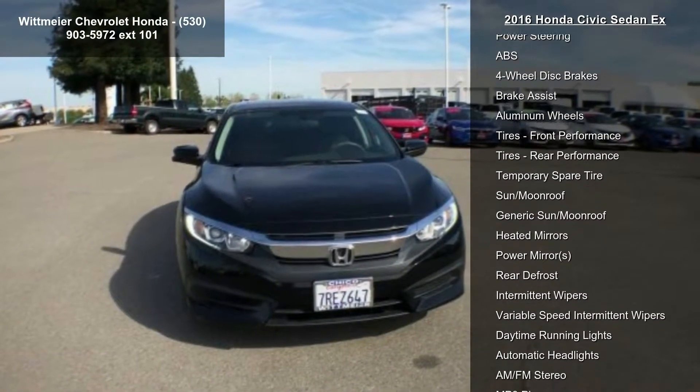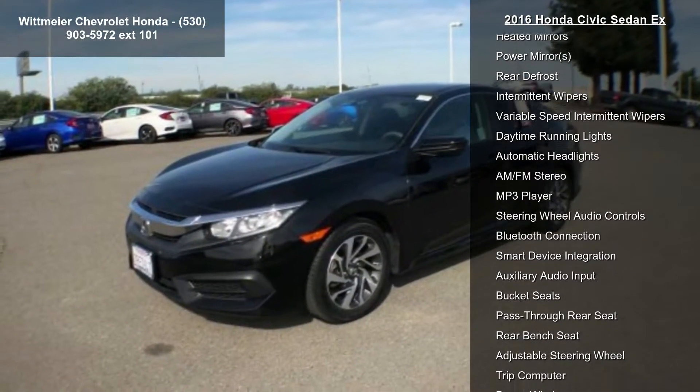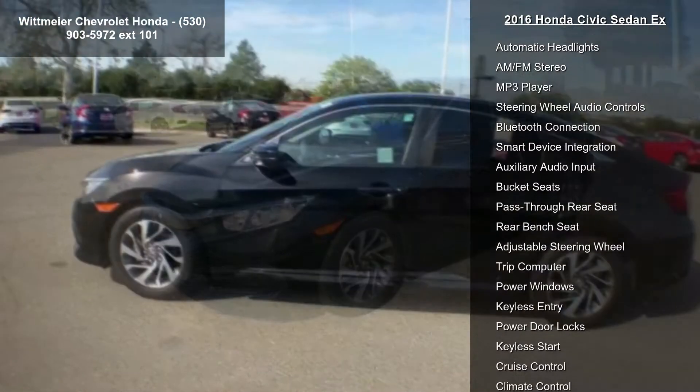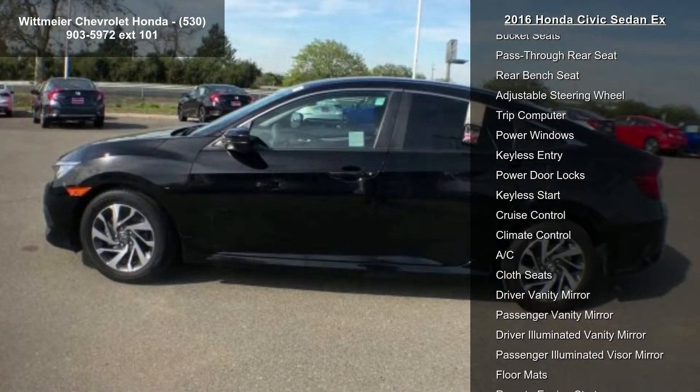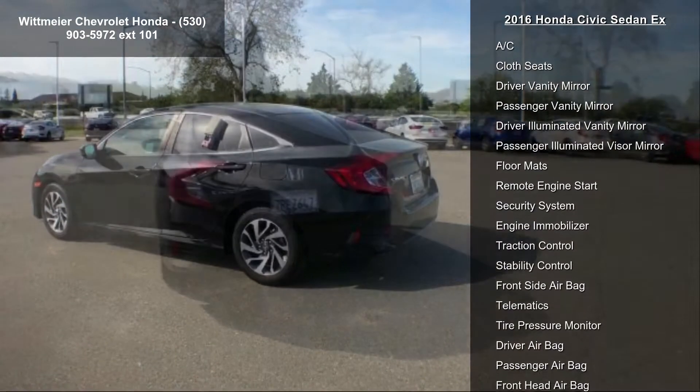This vehicle's top features include front wheel drive, power steering, ABS, four wheel disc brakes, brake assist, aluminum wheels, front performance tires, rear performance tires, and temporary spare tire.